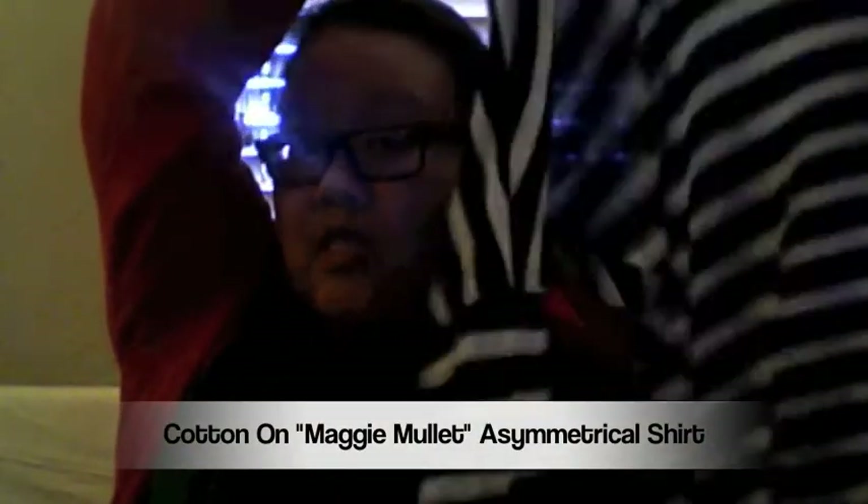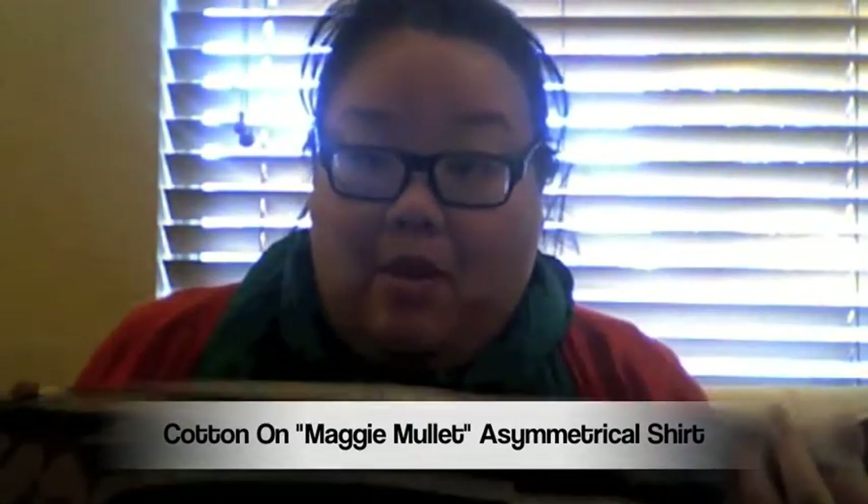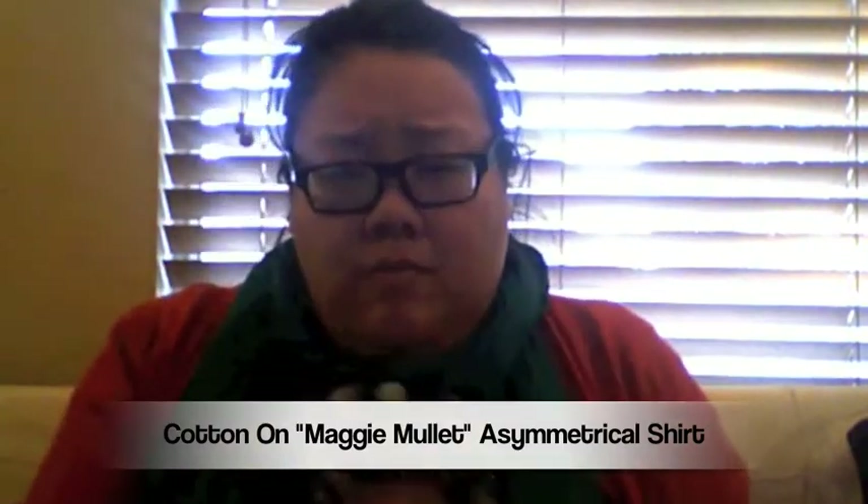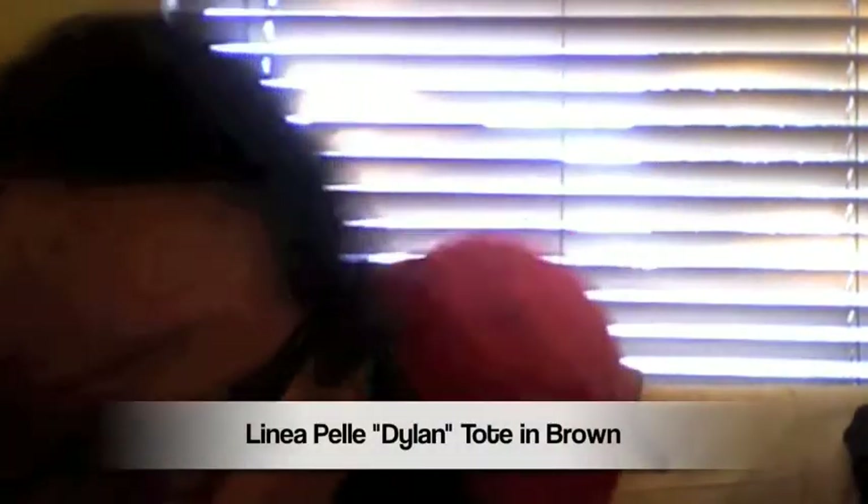My Maggie Mullet shirt — this specific one's not on the website, but it's called the Maggie Mullet, and I think they still have them in store. That's one of my favorite shirts.